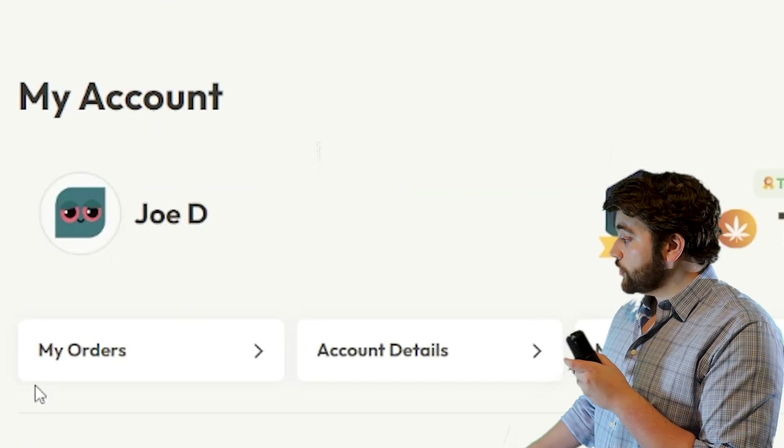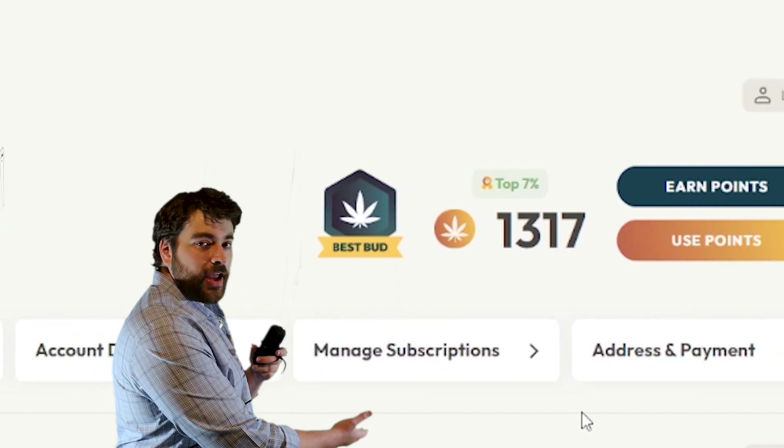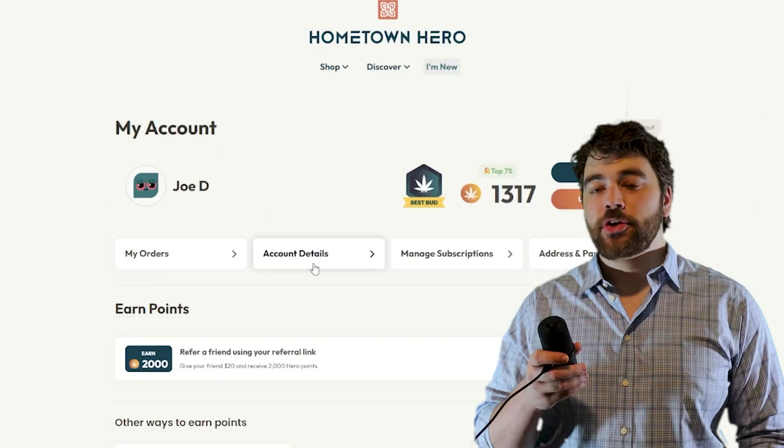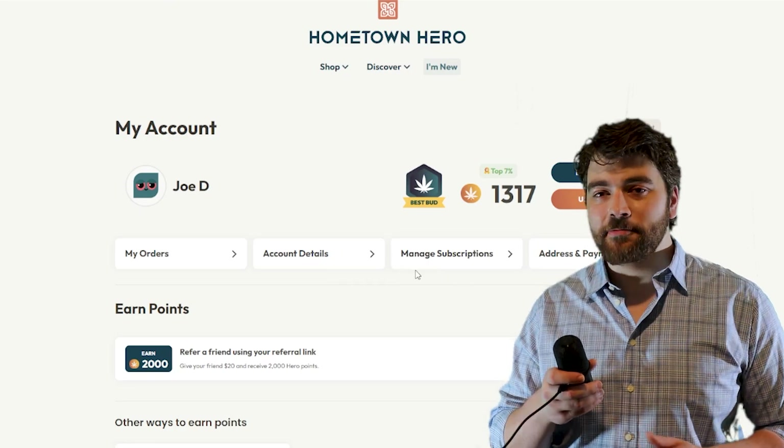Below that we have our dedicated account pages with your order history, account info with the subscription manager, and the address and payment info. We'll take a look at each of these pages more in depth in just a second.